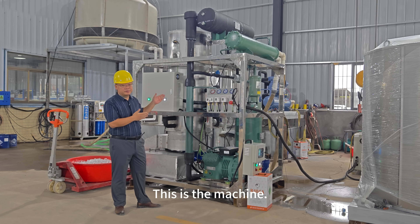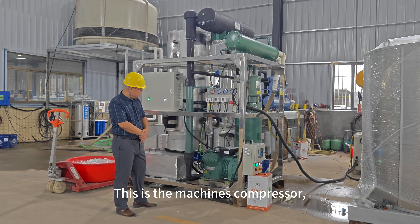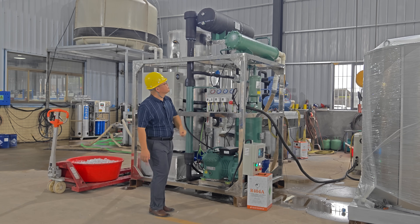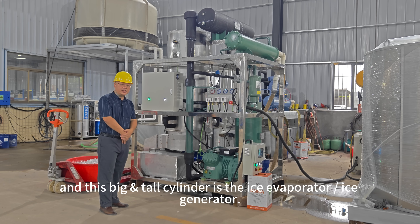This is the machine. This machine can make 5 tons of ice tubes within every 24 hours. This is the machine's compressor, water cooling condenser, and this big tall cylinder is the ice evaporator or ice generator.